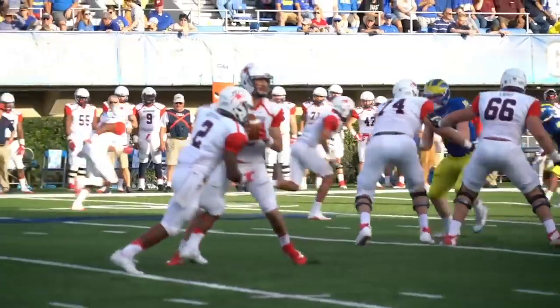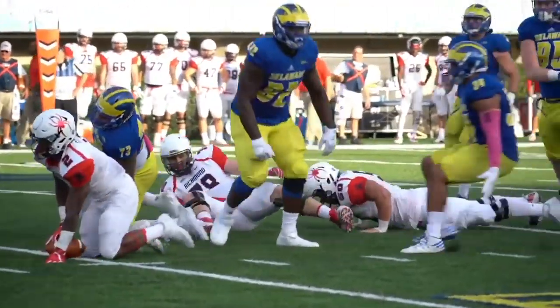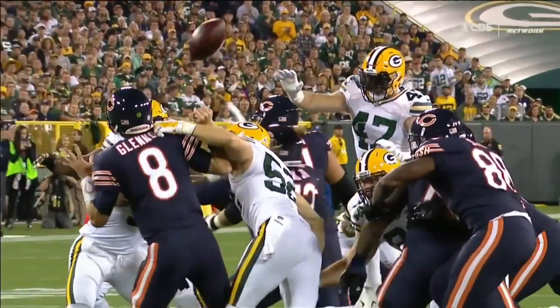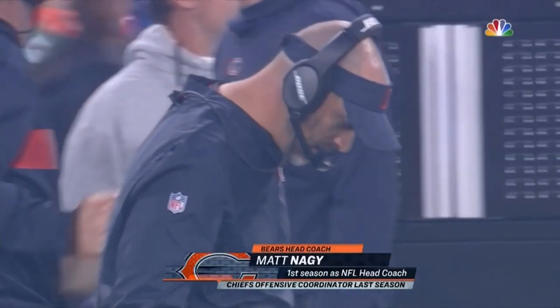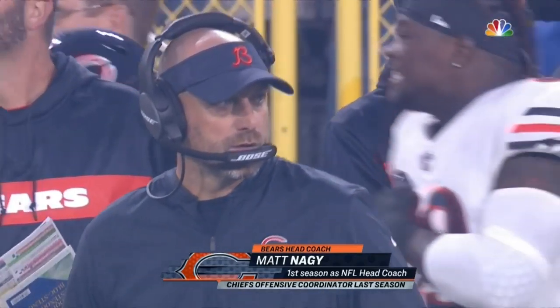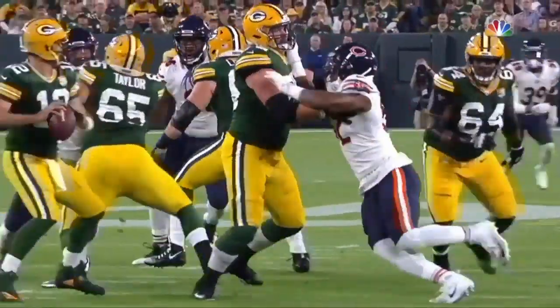Look, I'll be honest — when the Chicago Bears' 2018 season started, I didn't expect much out of rookie defensive lineman Bilal Nichols. The Bears were coming off a disastrous 5-11 season and had just hired new head coach Matt Nagy, so fans like me were focused on two things: the Bears' new offense and recently acquired edge rusher Khalil Mack.